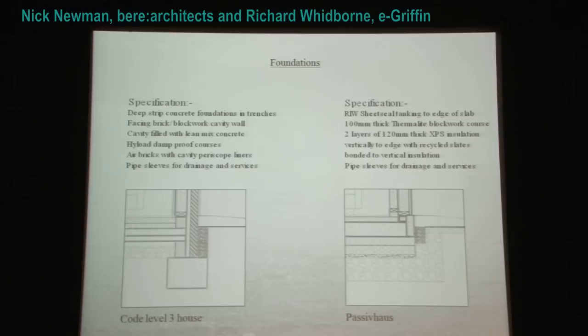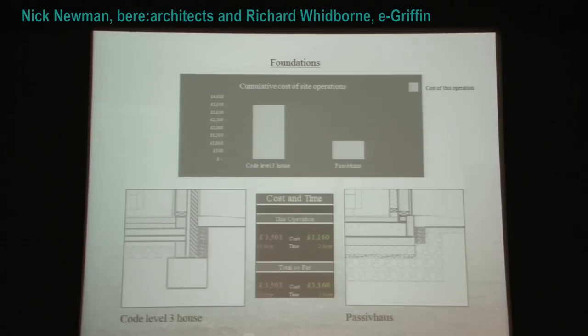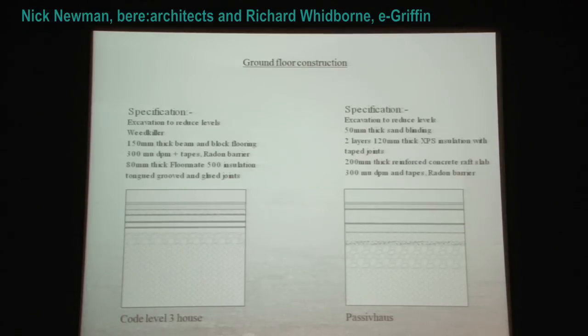We're putting foundations in with brickwork and blockwork cavity walls, and getting ready with the underfloor ventilation. Whereas the Code 3 house goes with a slab straight on the ground, the passive house has an insulated slab underneath. All that's needed is to insulate around the edge of the perimeter and lay an aerated concrete block ready to take the sole plate. The cost so far: the Code 3 house has cost £3,501, and the passive house is taking £1,160.